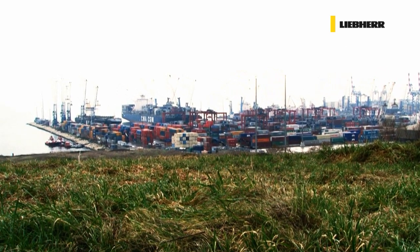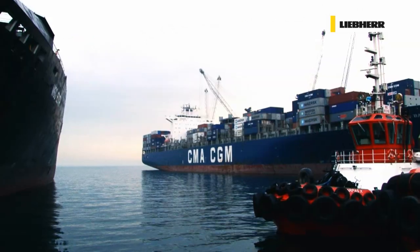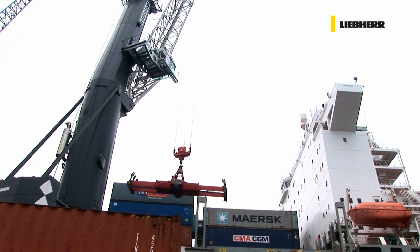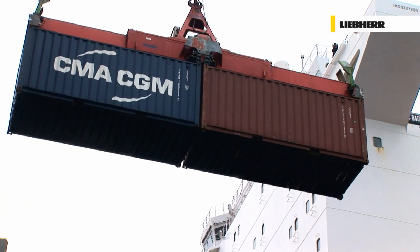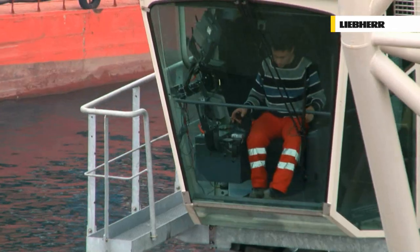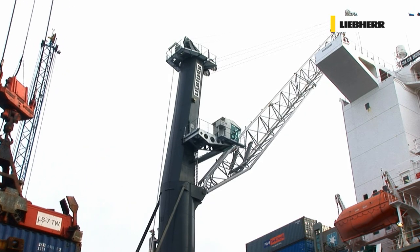Port authorities everywhere, like here in Kumport, Turkey, can choose from a perfectly balanced range of models capable of handling all types of vessels, from barges to super post Panamax ocean liners. When handling Panamax container liners, such cranes have a capacity of 50 tonnes below spreader at an outreach of 42 metres. These are the perfect preconditions for full twin lift operation up to the 13th row. Even when operating on post Panamax container liners, the machines are capable of handling full 40 foot containers up to the 17th row, a distance of 51 metres.